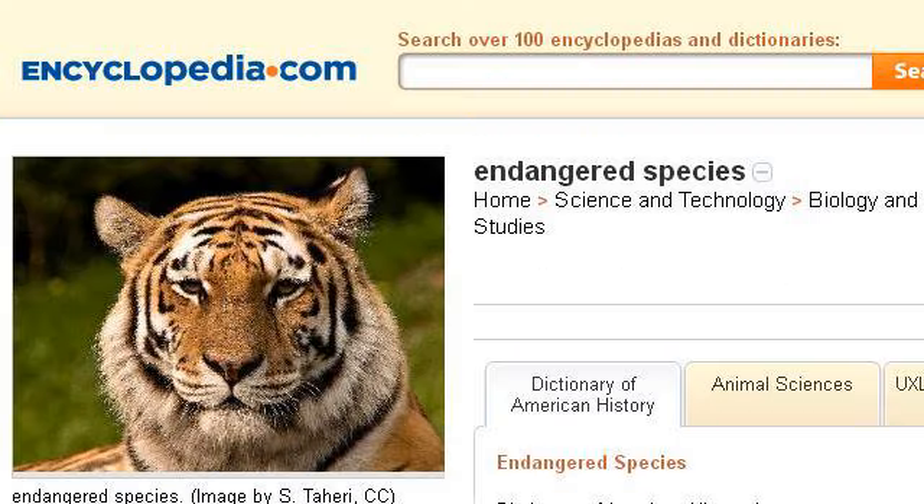If you don't find useful information on the previous sites, see www.encyclopedia.com. The web page Endangered Species Facts, Information, Pictures. This is the link.